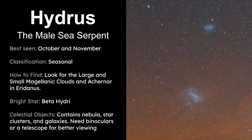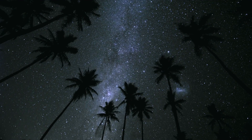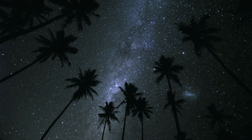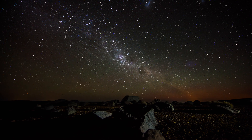We've come to the end of our video about Hydrus, so let's review everything we've learned. Its name comes from the Latin term meaning male sea serpent and it's best seen in October and November, especially in the southern hemisphere. It's classified as a seasonal constellation and the best way to find it is to look for the Large and Small Magellanic Clouds and the bright star Achenar. It has a bright star called Beta Hydri and a variety of fascinating celestial objects. Have you ever seen Hydrus the male sea serpent before? It's definitely a constellation I hope to see in my own lifetime.